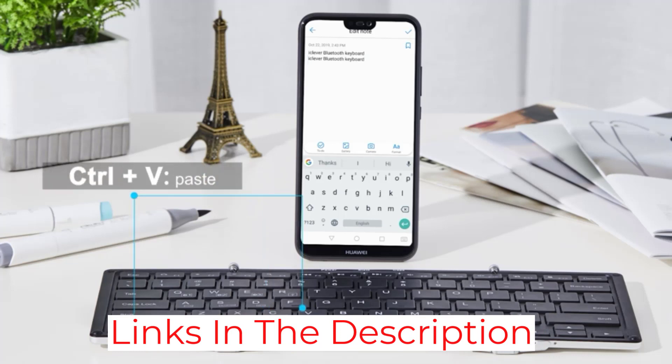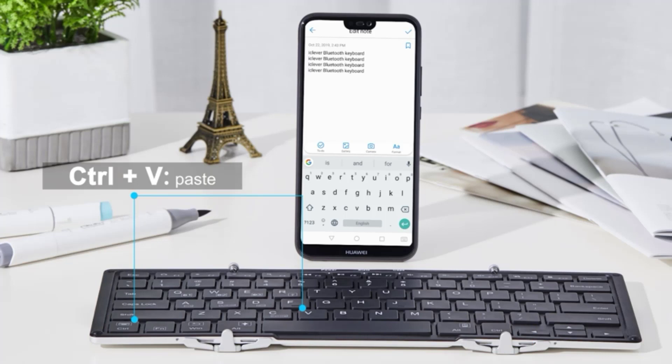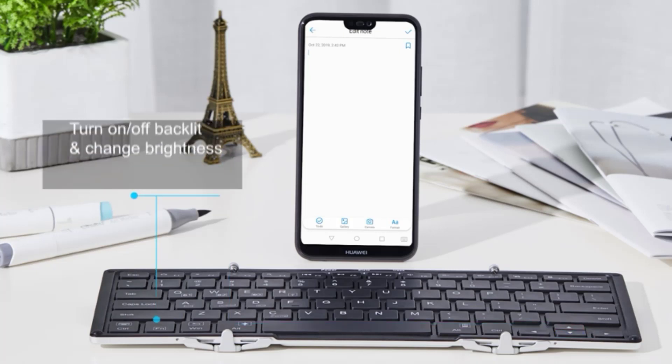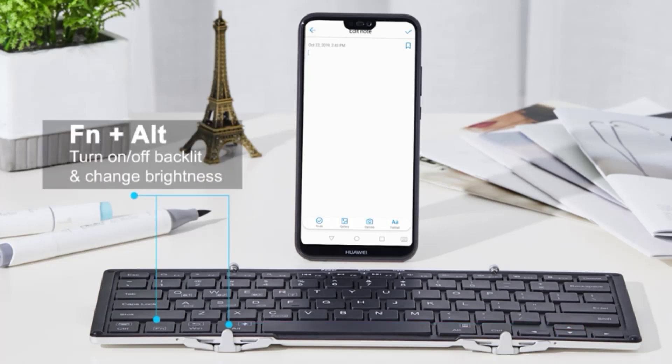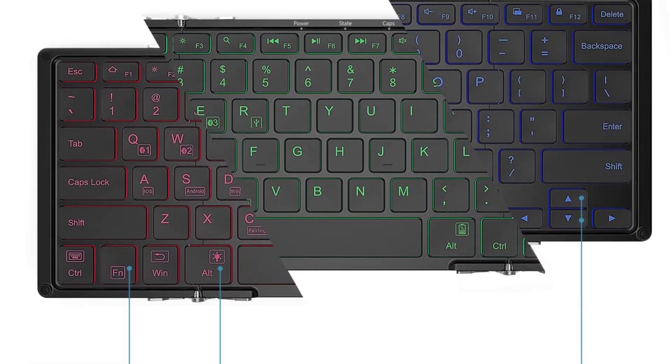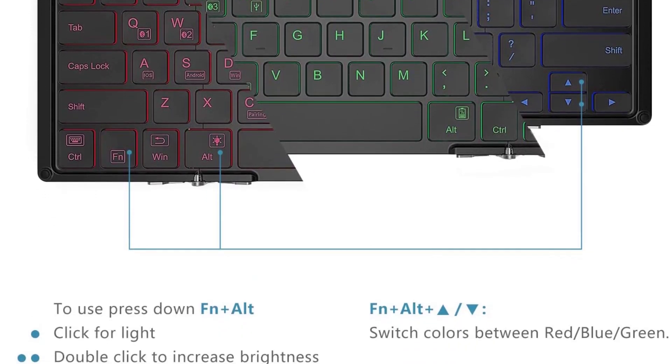In addition, the keyboard has a color-changing backlit, and you can choose from red, blue, or green at two different brightness levels. The iClever BK05 uses a rechargeable battery and the battery life is great, lasting up to 300 hours. The keyboard is compatible with Windows, Mac, and Chrome computers as well as any iOS or Android device.